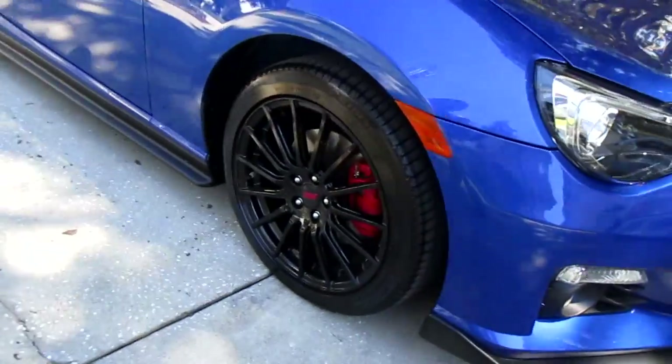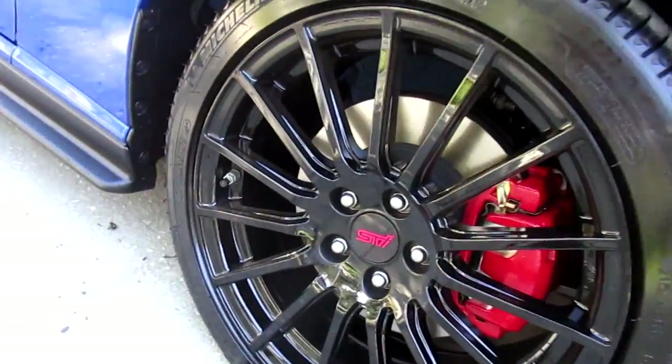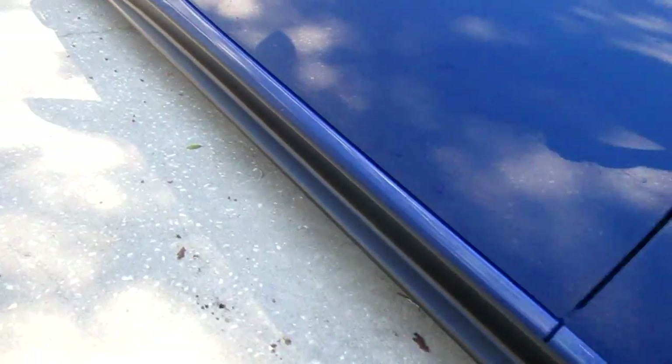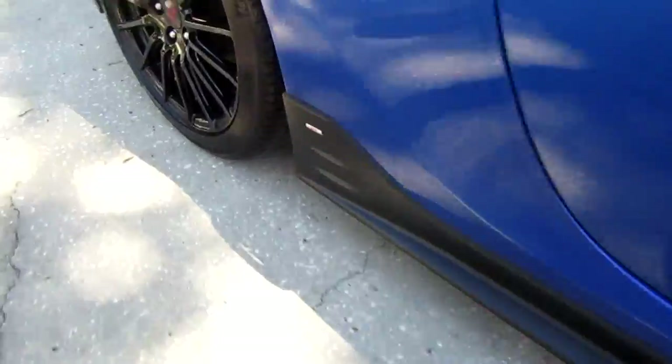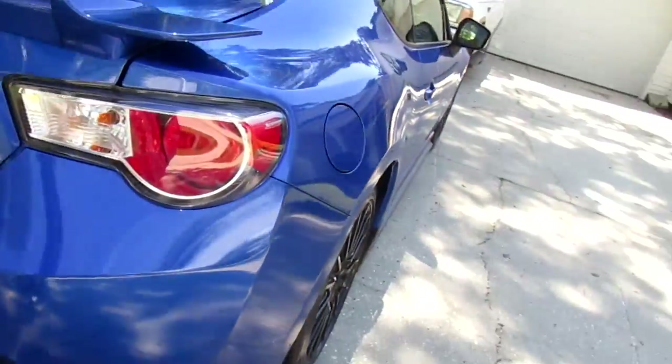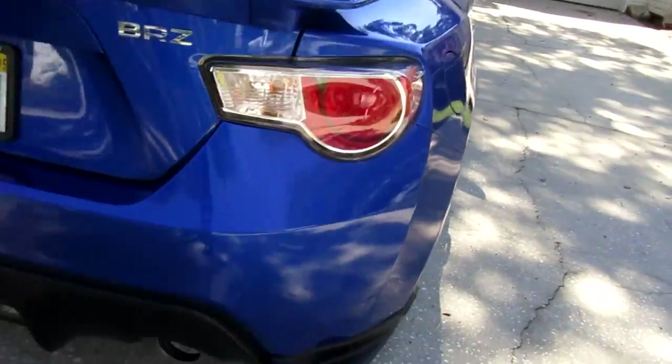I have a 2015 Subaru BRZ — this is the special edition, the Series Blue. You can see the STI rims right there, the gray calipers, how it goes along the side, and the STI logo on there. She's absolutely gorgeous.